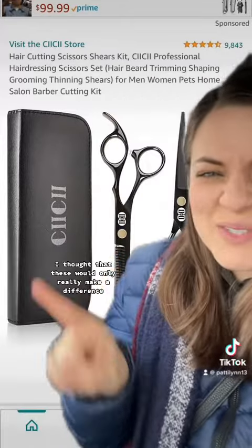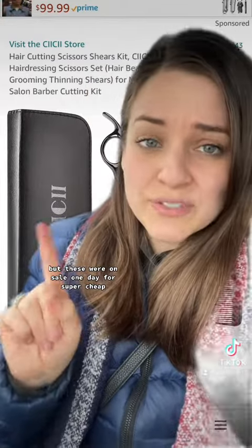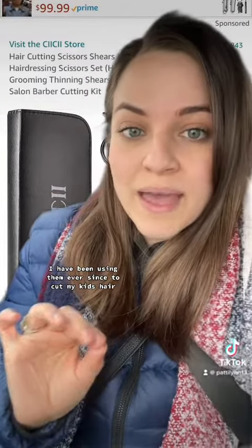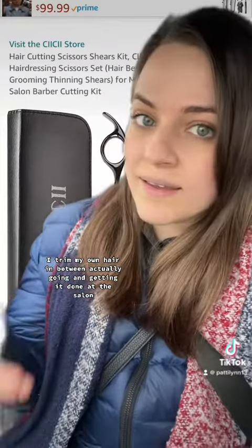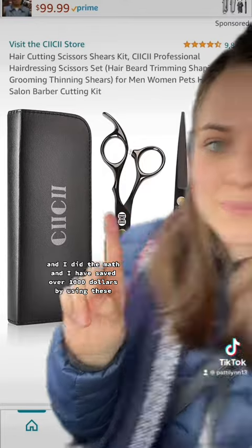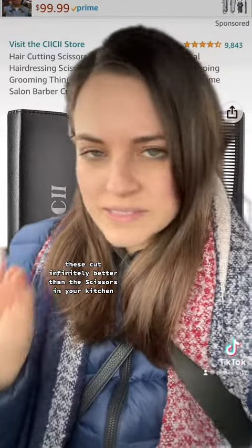Next are cutting shears. I thought these would only really make a difference if you knew what you were doing. I don't know what I'm doing when it comes to cutting hair, but these were on sale one day for super cheap, like under $15. So I got them. This was five to seven years ago. I have been using them ever since to cut my kids' hair. I trim my own hair in between actually going and getting it done at the salon. I did the math and I have saved over a thousand dollars by using these. These cut infinitely better than the scissors in your kitchen.